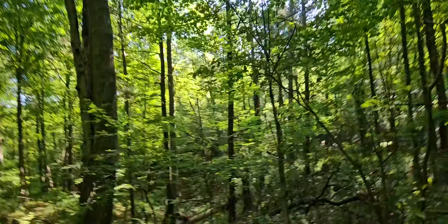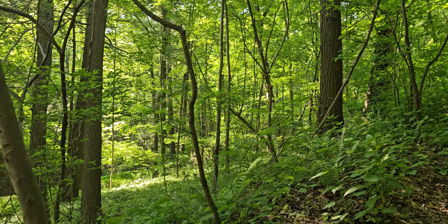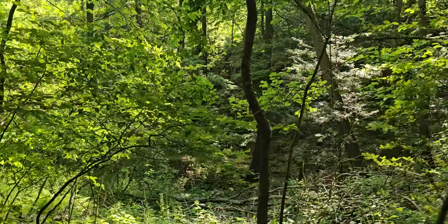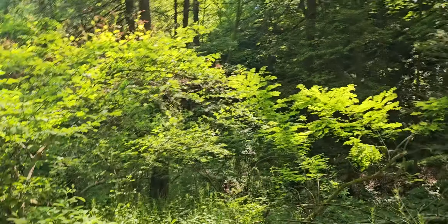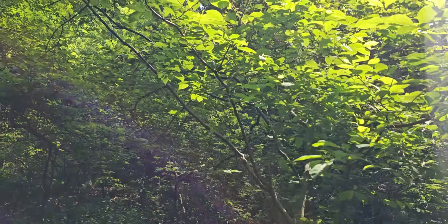Damn, look at all the mushrooms on the side of that tree. We've got movement over here. I'm going to be really cautious about what it is this time of year.